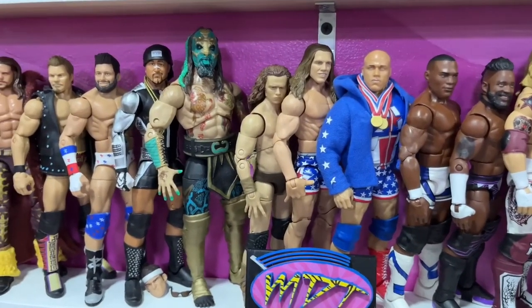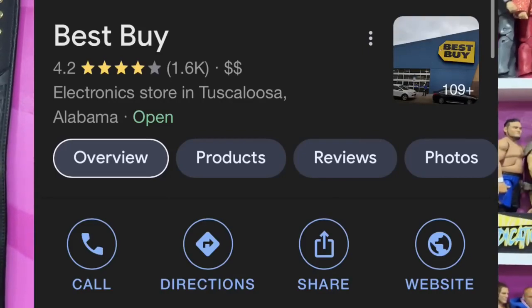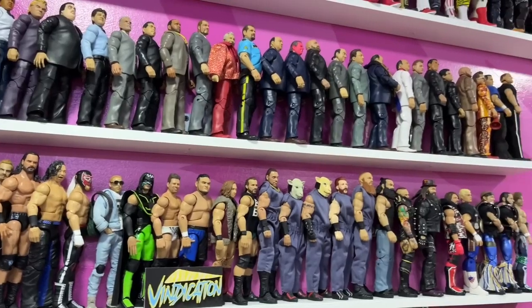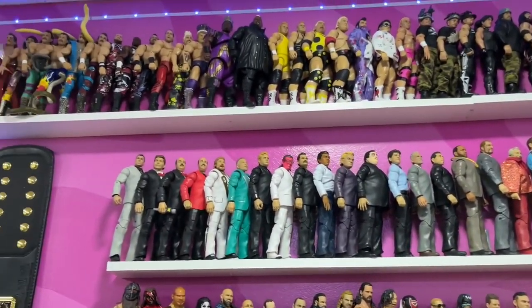We're going to venture out, go to Best Buy, and see if they actually do have the figures or not. We only have one Best Buy location, so I really have no idea if they're going to actually have them or not. But nonetheless, let's get in the car and see if we can go to Best Buy and actually cash in on these figures.